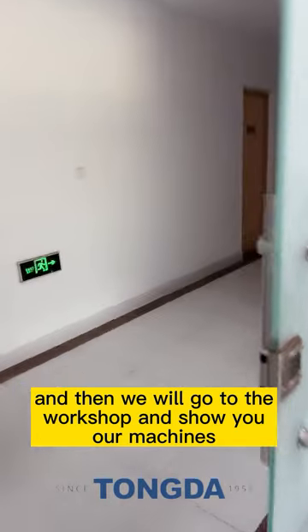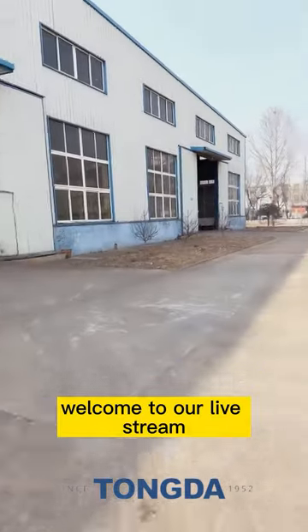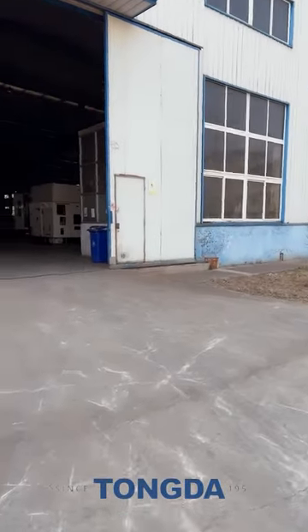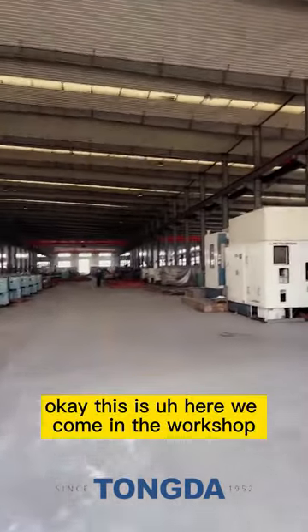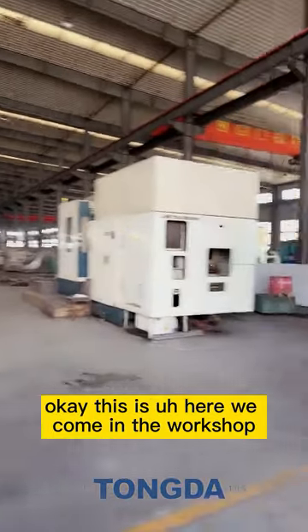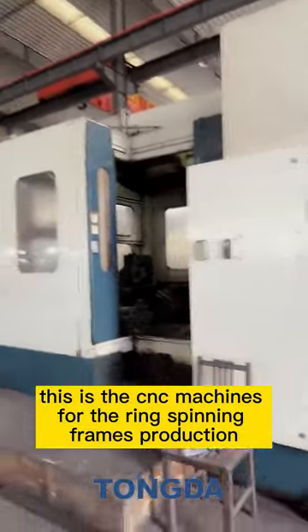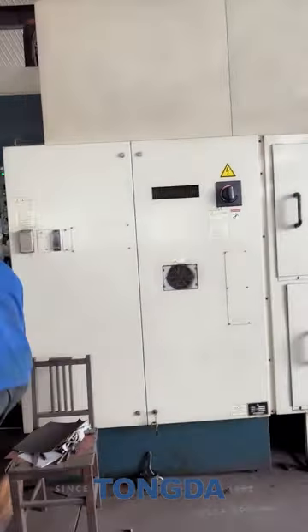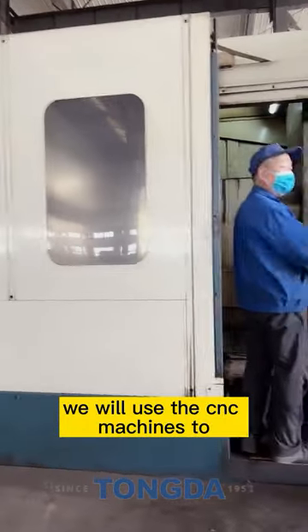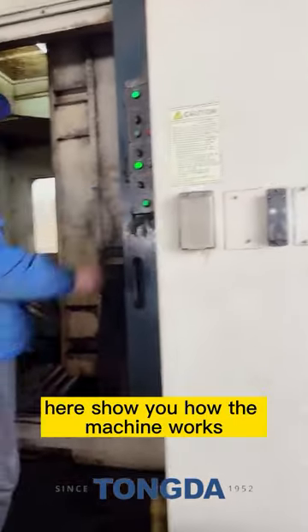Now we will go to the workshop and show you our machines. This is the CNC machine workshop for the ring spinning frames production. Let me show you how the machines work.